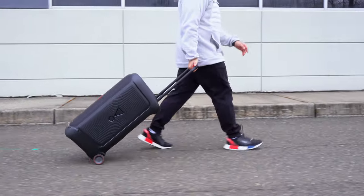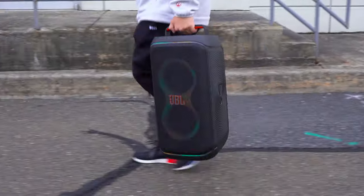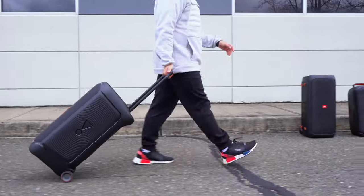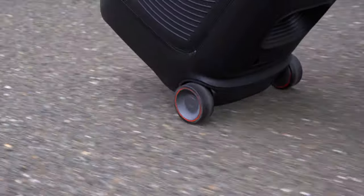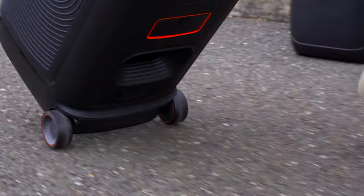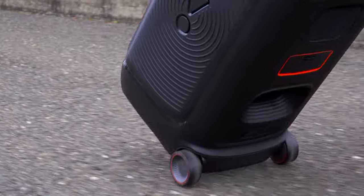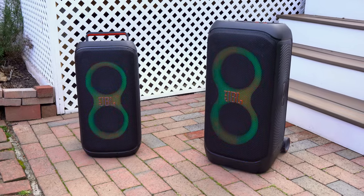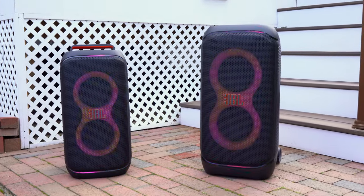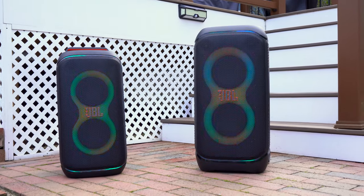The 120 is noticeably smaller and lighter than the 320, making it easier to take on the go. However, the 320 is also relatively easy to transport thanks to built-in wheels and a telescopic handle. Since the wheels have been upgraded to be bigger and wider, the 320 handles asphalt and uneven surfaces really well. Overall the 120 is more convenient, but the 320 isn't a big hassle either.